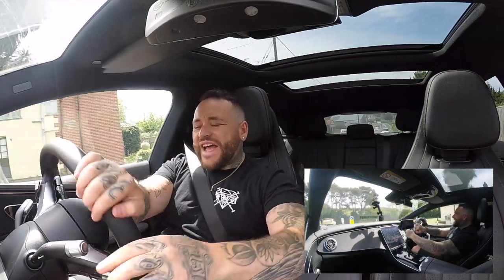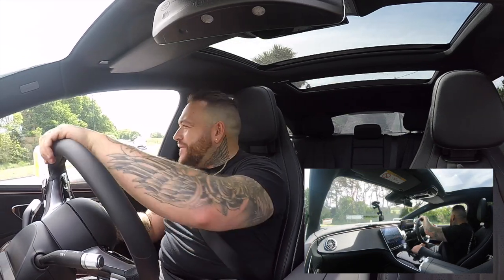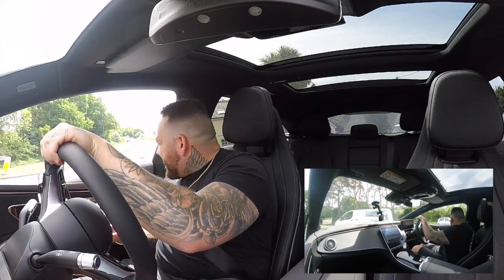I can't show you how good the sound system is in here, but there is a sub right there and it is insane — so loud, it vibrates the floor when you're driving along. It feels like you're in a concert. It's mad.